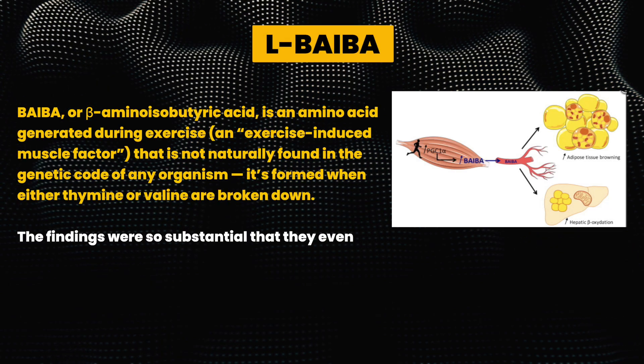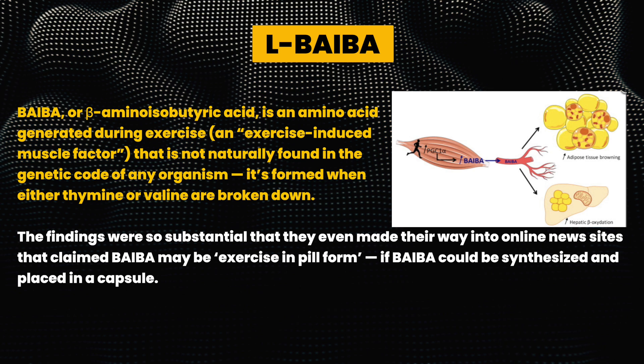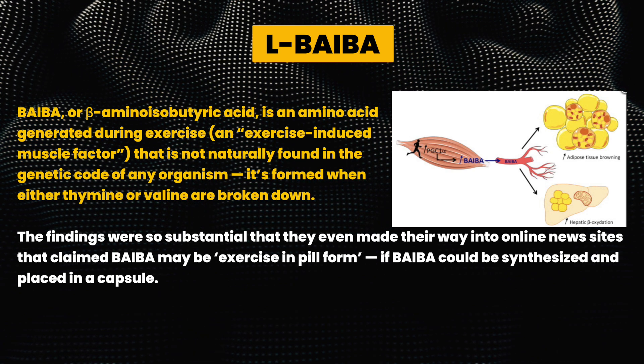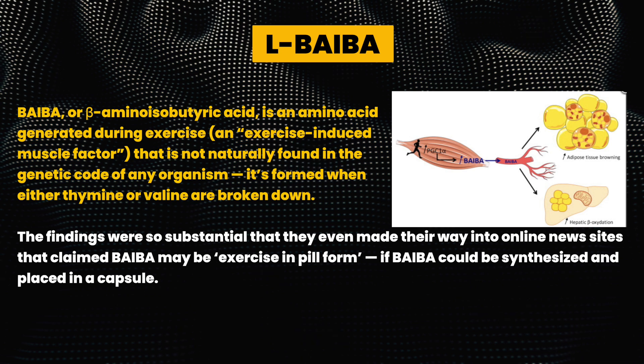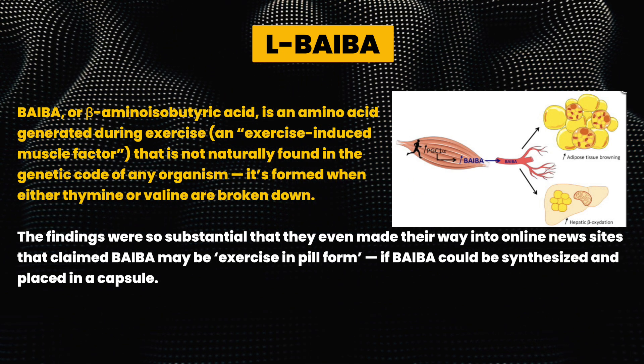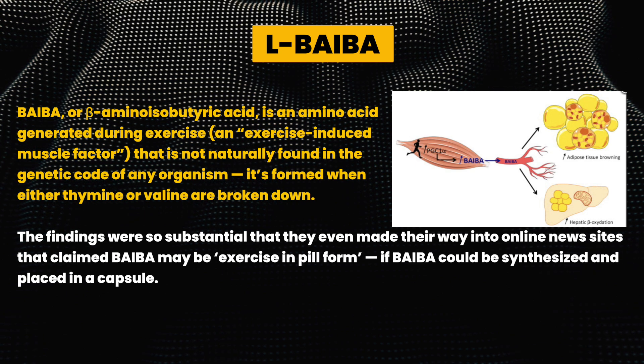So first of all, let's get into L-BAIBA. Now L-BAIBA, or beta-aminoisobutyric acid, is an amino acid generated during exercise — an exercise-induced muscle factor that is not naturally found in the genetic code of any organism. It's formed when either thymine or valine are broken down.